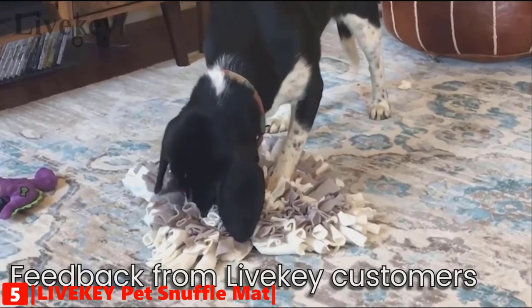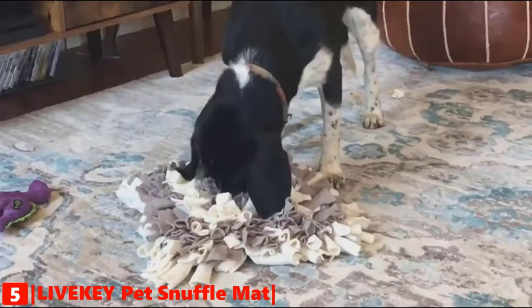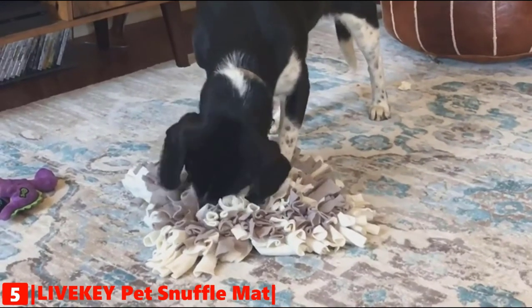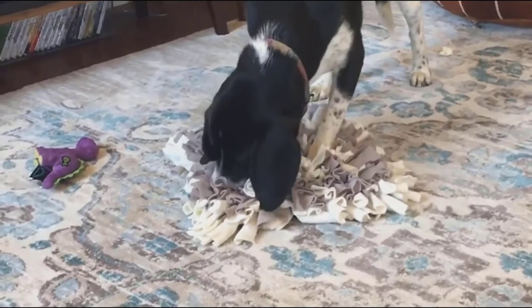If you have a large pet and this mat is not enough, don't worry — this mat can be put together to become a bigger mat. This pet mat is perfect for dogs, cats, and any animal with a foraging instinct.